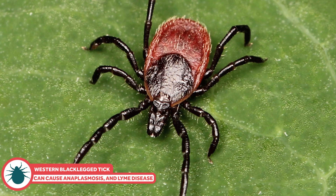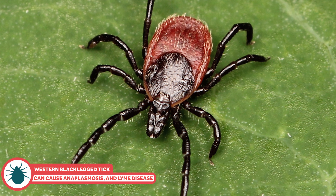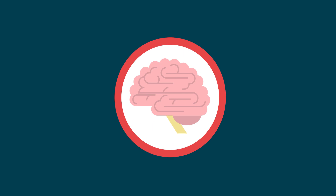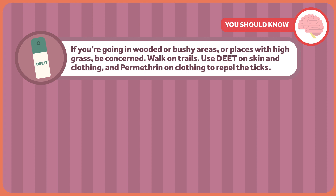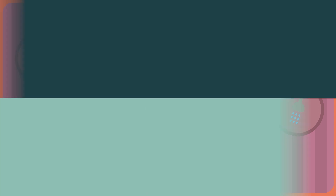Finally, there's the western black-legged tick, found on the Pacific Coast. It can cause anaplasmosis, which isn't too much of a concern, and Lyme disease, which is. The best thing you can do is prevent a bite. If you're in a wooded or bushy area or places with high grass, be concerned. Walk in trails. Use DEET on skin and clothing, and permethrin on clothing to repel ticks. As soon as you can after getting inside — hopefully less than two hours later — bathe or shower. Find any ticks and wash them off. Check your whole body with a mirror to help.